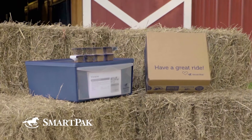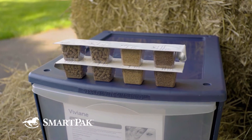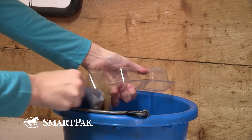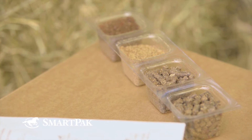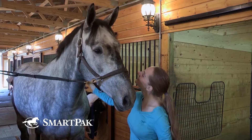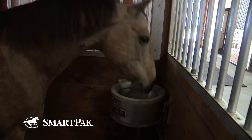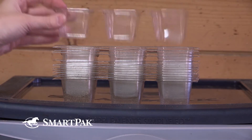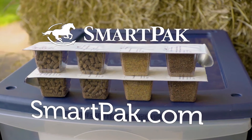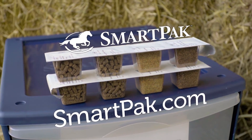Smart Packs are a simple, foolproof way to make sure your horse always gets the supplements he needs. They're packed in convenient, customized daily doses that make feeding time fast and easy. And because they come in pre-measured doses, are clearly labeled, and sealed for freshness, there's never any doubt that your horse is getting the absolute best. After feeding, empty Smart Packs can be stacked until they're ready to be recycled. Join the thousands of people that love Smart Packs and head on over to SmartPack.com to get your horse started down the healthy path today.